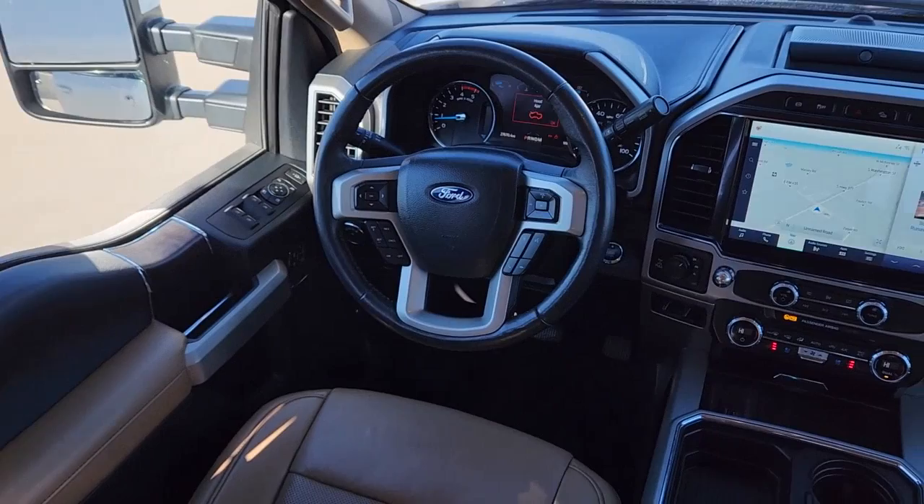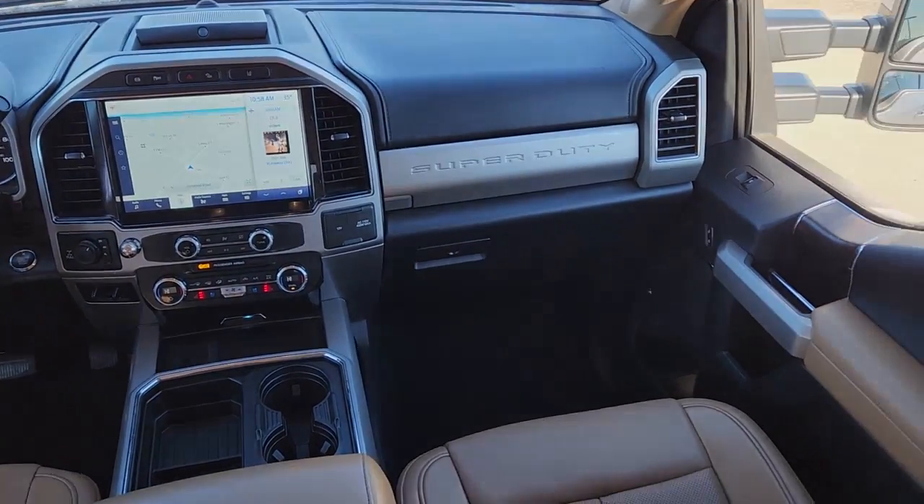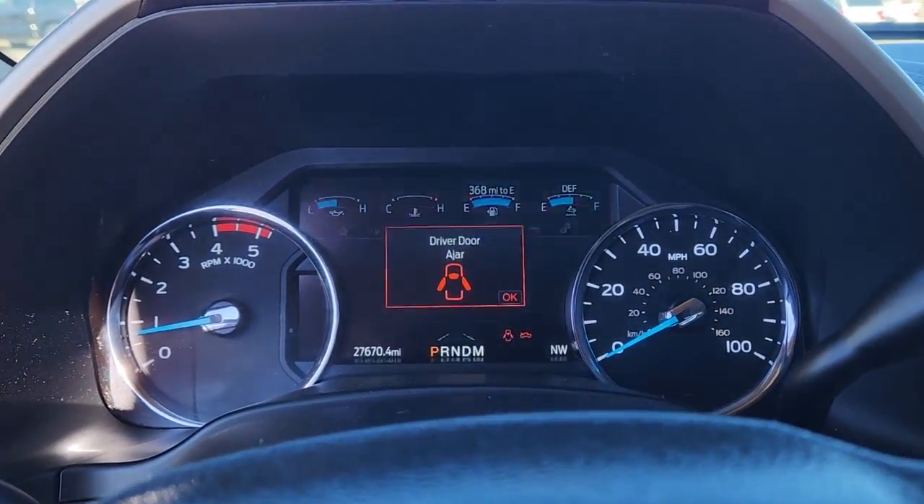See how comfortable capable can feel when you get into this Can-Do F-250. Take it out for a test drive and see for yourself. Our professional staff looks forward to giving you excellent service.